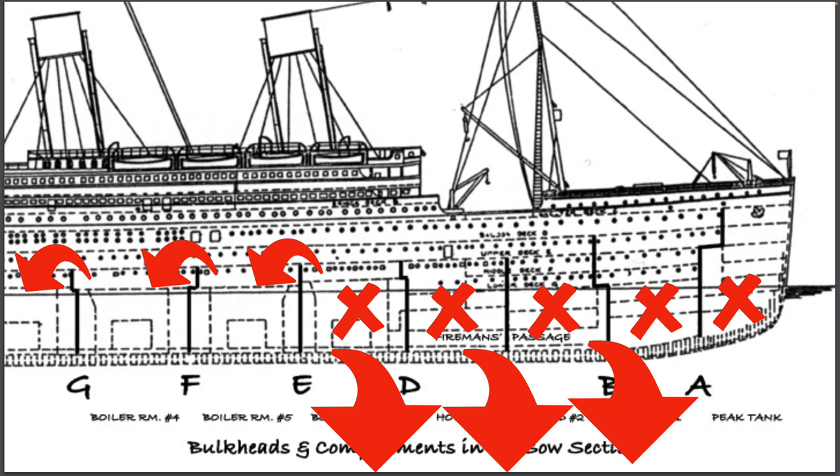The White Star Line did not change the number of their watertight compartments. What they did do was raise the ends of the transverse bulkheads of the watertight compartments. If a ship were taking in water through the bow compartments and the ship began to pitch forward — exactly what happened with the Titanic — then the water in the compartments could not flow over top of the bulkheads into the next compartments. As a result, flooding of the damaged compartments could be controlled and isolated to only the damaged sections.